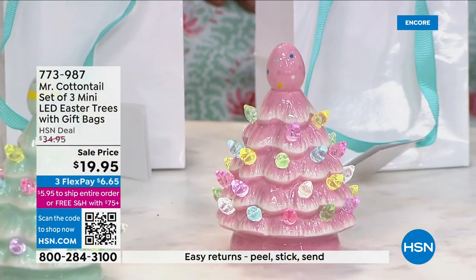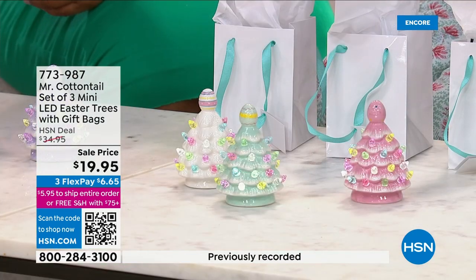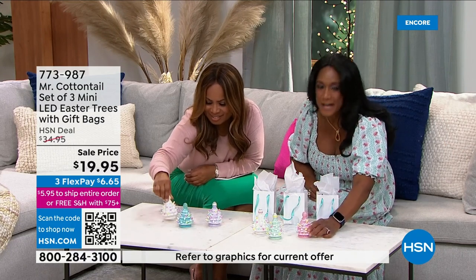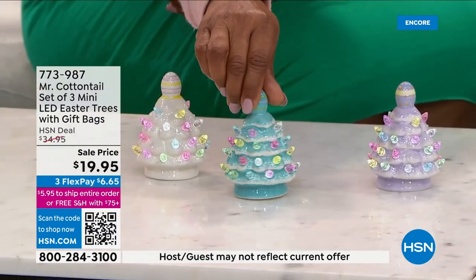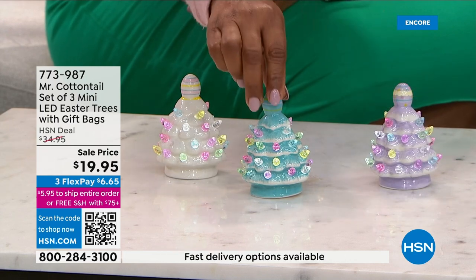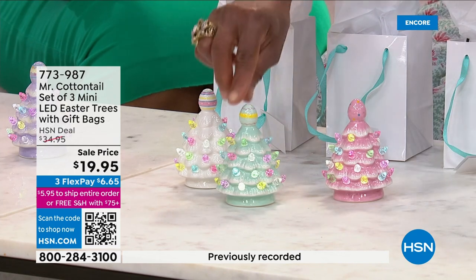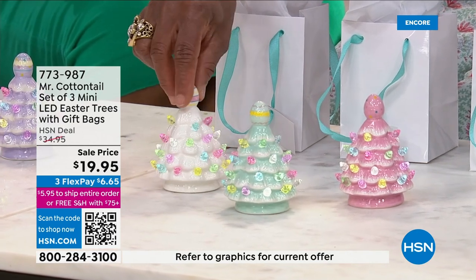These are fantastic. This is Mr. Cottontail — really Mr. Christmas — and who knows more about these precious little ceramic trees? It's the classic vintage, nostalgic ceramic tree we all grew up with, but done in the interpretation of an Easter tree with a little egg on top. Each is hand-painted with a little different charm — the pink has little polka dots, the mint green has scallop striping, and the white has striping with polka dots.